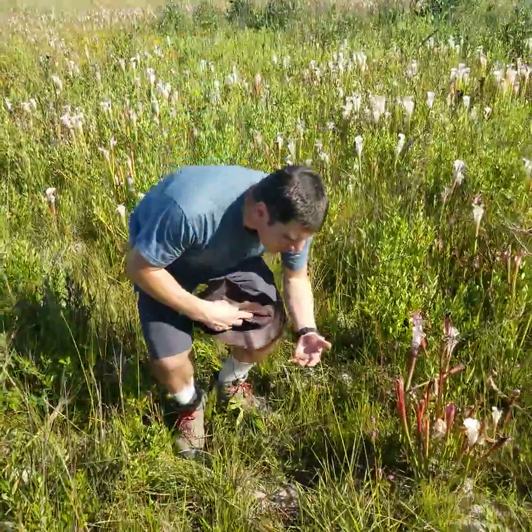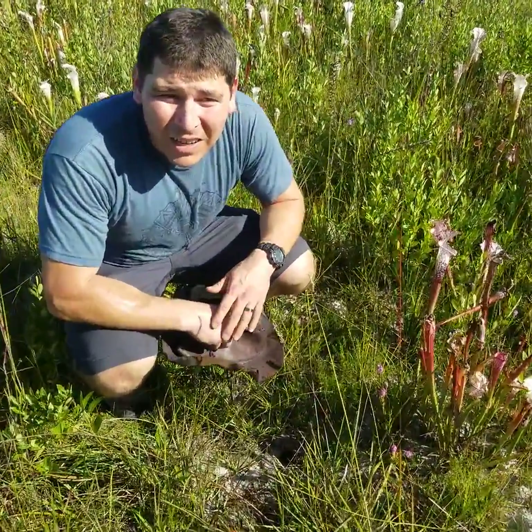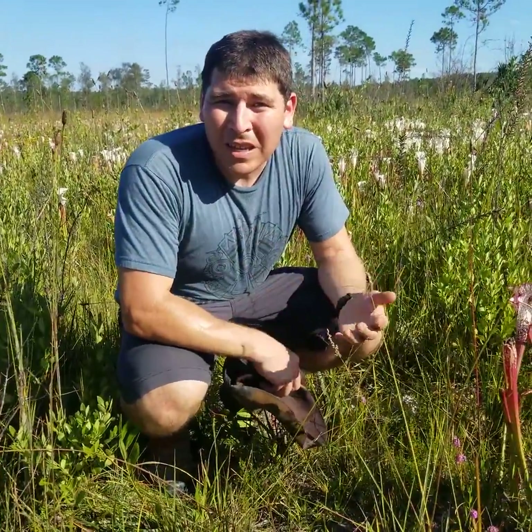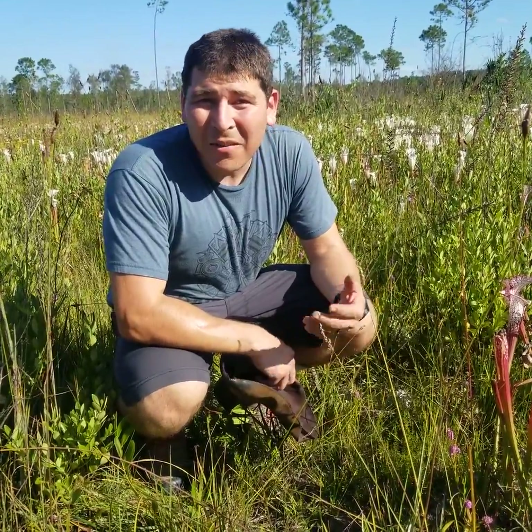You find Saracenia flava, Saracenia citricina, and Saracenia rosea in a lot of these bogs that are really wet and really peaty — like you're getting water up to your ankles when you step. That's never the case here in this bog.